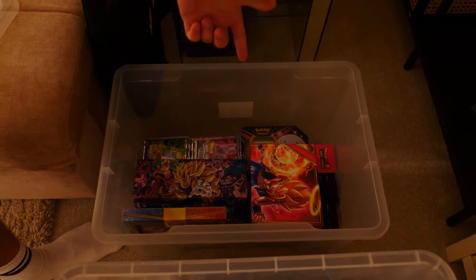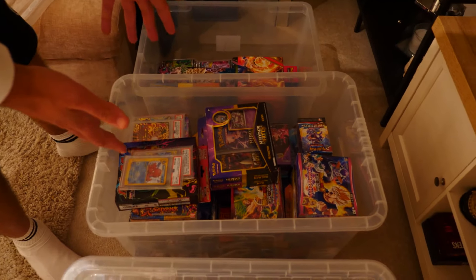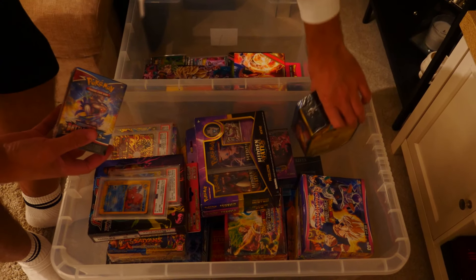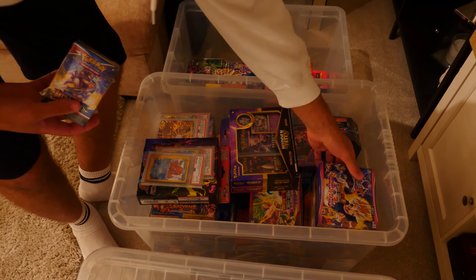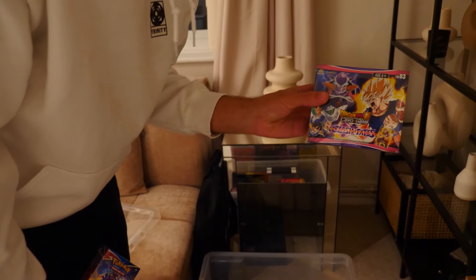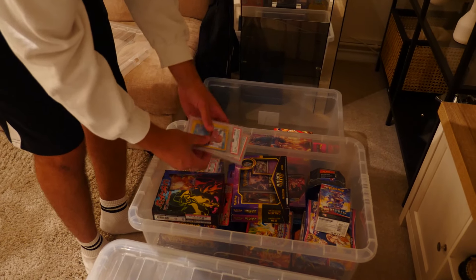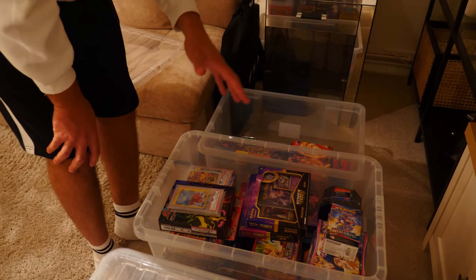You might see that shining face tin over there as well, but I'll get into that in a future video. This next box has a lot of sealed stuff — mainly Build and Battle kits, Hidden Fates tins, loads of those which are really cool. We also have some sealed Dragon Ball Super booster boxes, which are going for quite a bit at the moment. The artwork on those sets is just incredible.